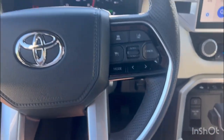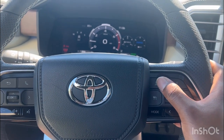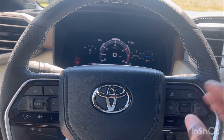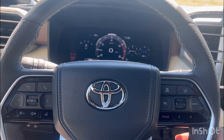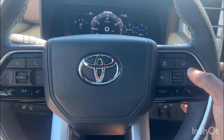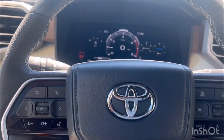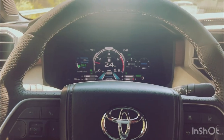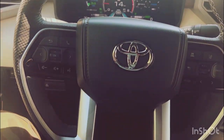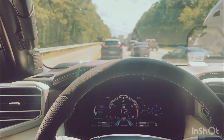Over here you've got your cruise control. I believe this button controls how close you want to follow other cars, because it's an adaptive cruise control system — you can set how close you want to be behind the car in front of you. There are also buttons for lane keep assist and you can cancel here. Left and right control other display settings. The adaptive cruise control on the 2022 Toyota Tundra slows down by itself and can even steer itself.